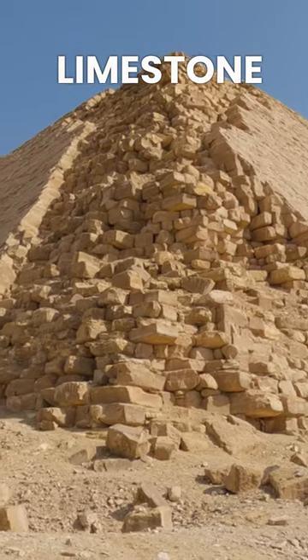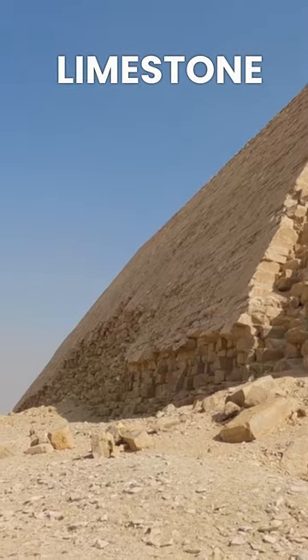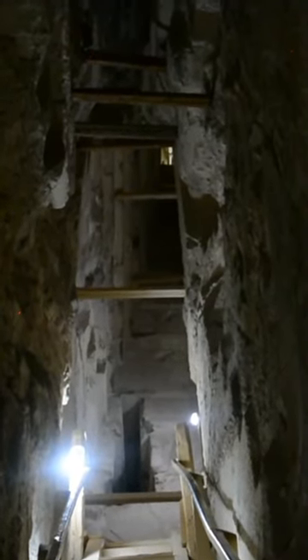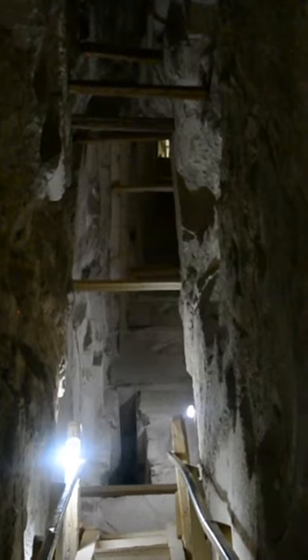The pyramid still retains most of its original limestone casing at the bent angle, making it one of the most preserved structures of its time. Inside, the pyramid contains two entrances — one on the north side and one on the west side — leading to two separate sets of chambers and passageways, an uncommon feature for pyramids.